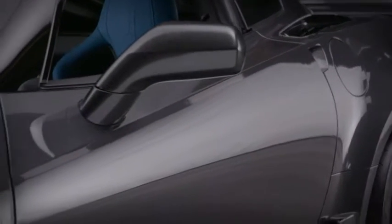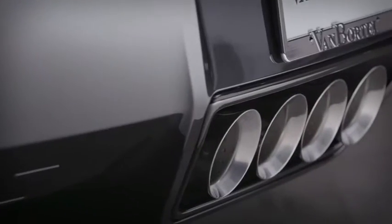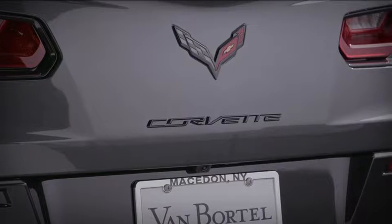You know what you want. You know every inch of it. And now you know where to get it. The Van Bortel Indoor Corvette Showroom.